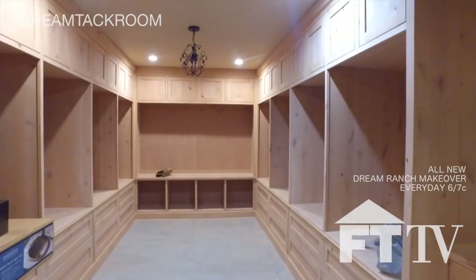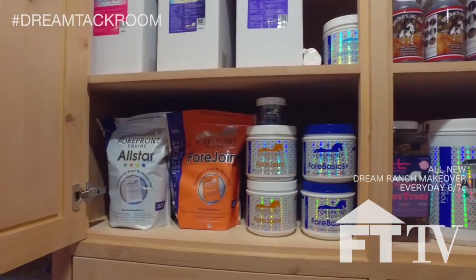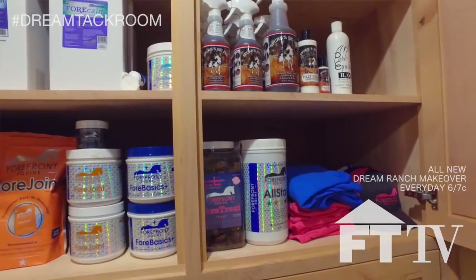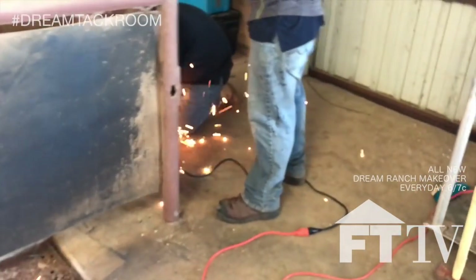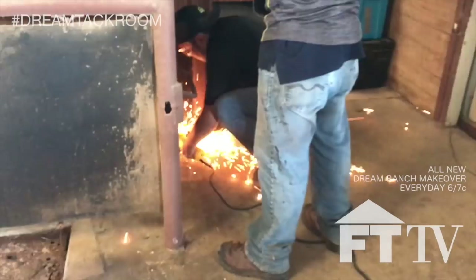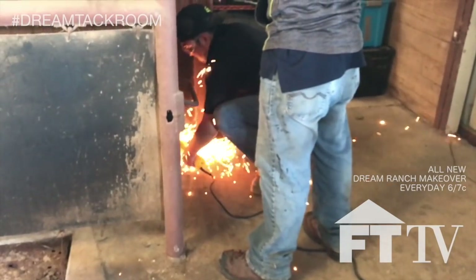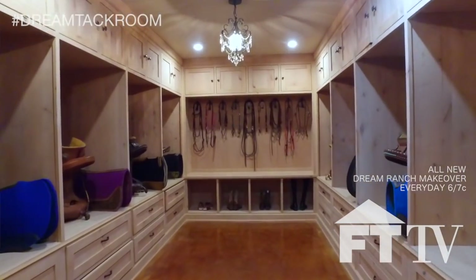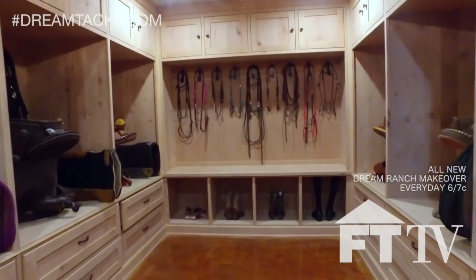Every single detail has been thought out from vet supplies, grooming storage, all the way down to horse and human supplementation storage. Demo day was my ultimate commitment to this project that left us pacing the floor until this project was complete. I hope this tack room design inspires you to reach for the very, very best when you plan out your future goals.